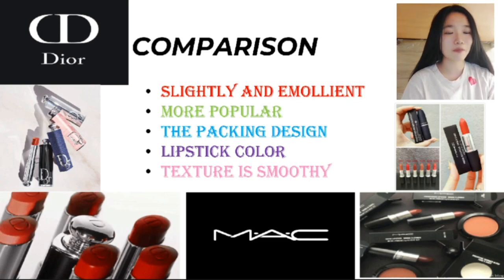The second point is popularity. Why is Dior more popular than MSE? In my research, Dior is currently ranked number 4 and MSE is ranked number 6. When you go out with friends, most girls will discuss lipstick, and I'm sure they will talk about Dior more than MSE.